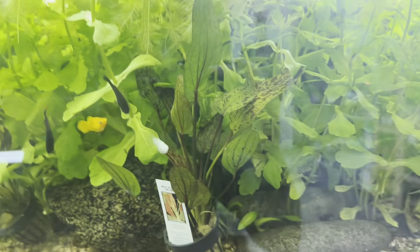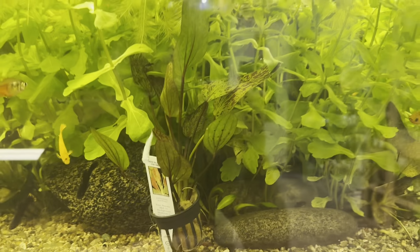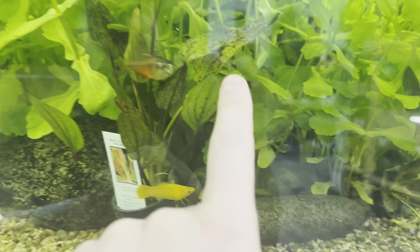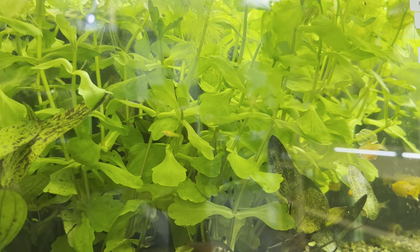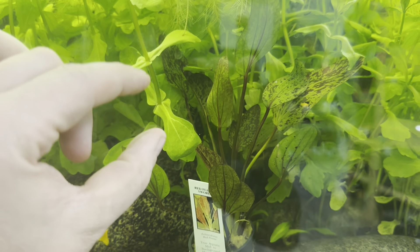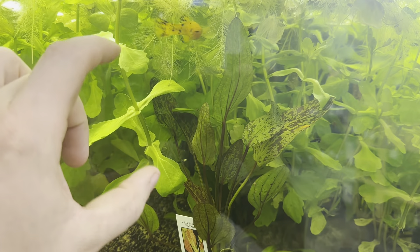Coming down here we have the Red Flame Sword right here, the Amazon Sword in the back, and we also have the Mexican Oak Leaf — I actually like the Oak Leaf just because the leaves are actually spaced out more, they're not as crowded.